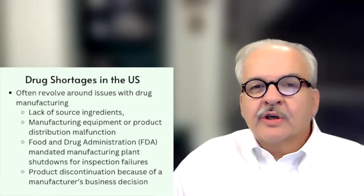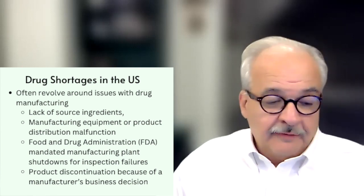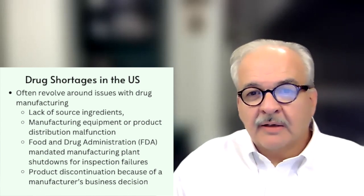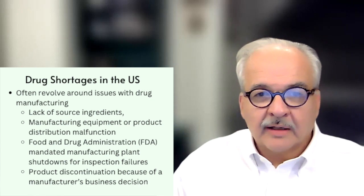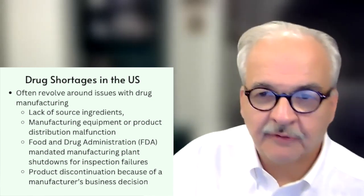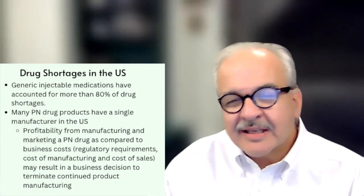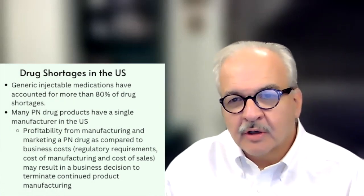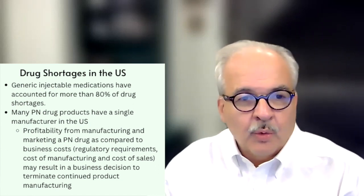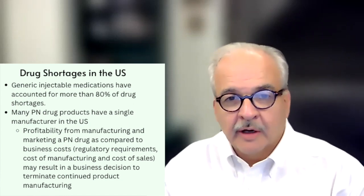When we talk about drug shortages in the United States, it often revolves around issues with drug manufacturing. There could be a manufacturer that lacks the source of ingredients, or perhaps their equipment is malfunctioning. The FDA may have come in and shut a manufacturer down for corrective actions, or perhaps a manufacturer may have made a business decision that they're no longer going to be making a specific product. About 80 percent of drug shortages are with generic injectable medications like trace elements.